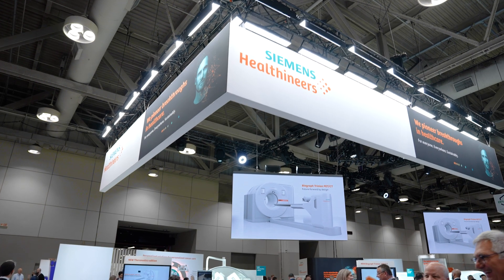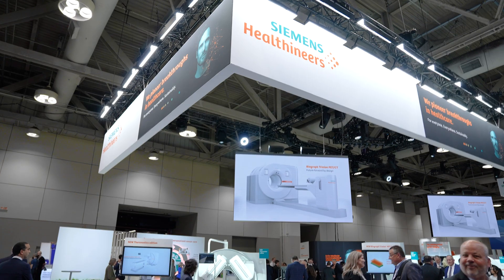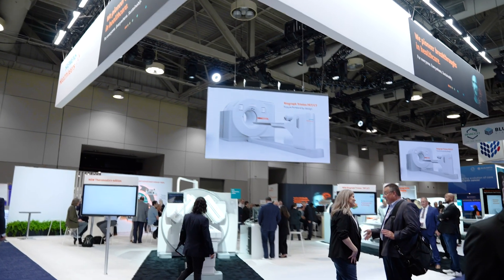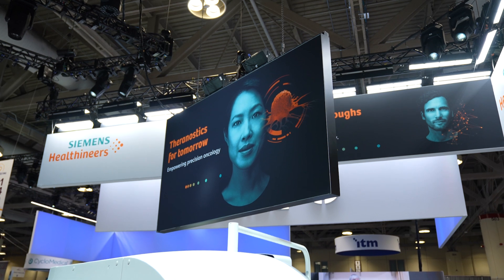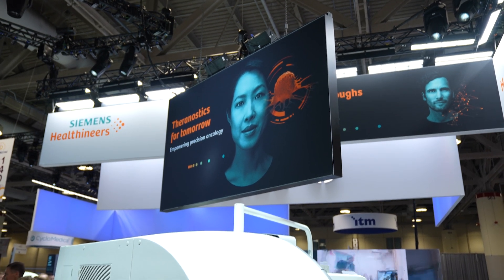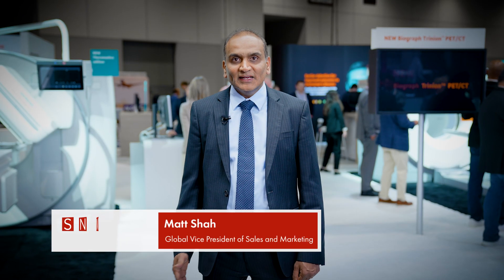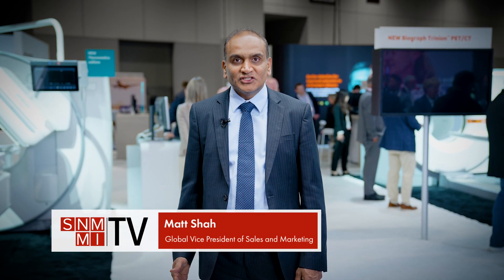Siemens Healthineers plays a unique role providing innovations with the fastest time-of-flight in the industry for small lesion detection in our PET-CT scanners, software applications to improve theranostics patient management, and XPECT quantification technology for improved accuracy. We're excited to highlight just a few of these innovations today.